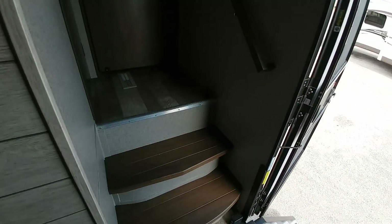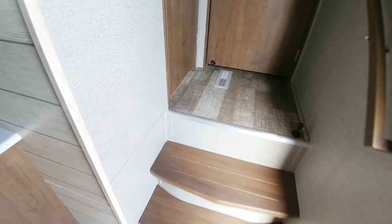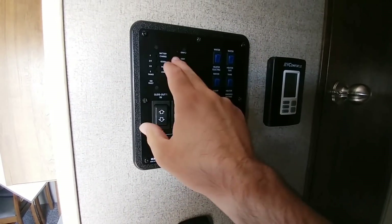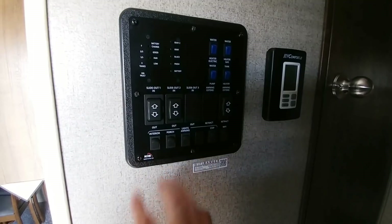Working our way up the stairs — this actually has a really tall height to it going up to the bath deck. You can see all your controls right here: these are your controls for your slides, for your heaters, for your tank levels, everything, plus all your lighting. That's going to be your air conditioning control as well.